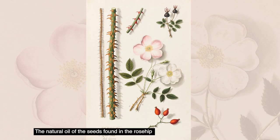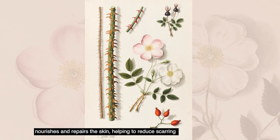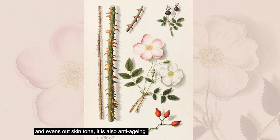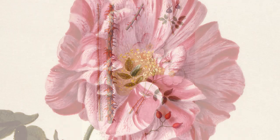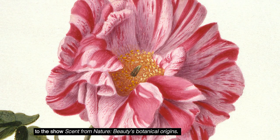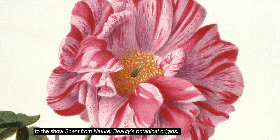The natural oil of the seeds found in the rosehip nourishes and repairs the skin, helping to reduce scarring and evens out skin tone. It is also anti-aging and leaves the skin soft and supple. That brings me to the end of my introduction to the show, Scent from Nature: Beauty's Botanical Origins.